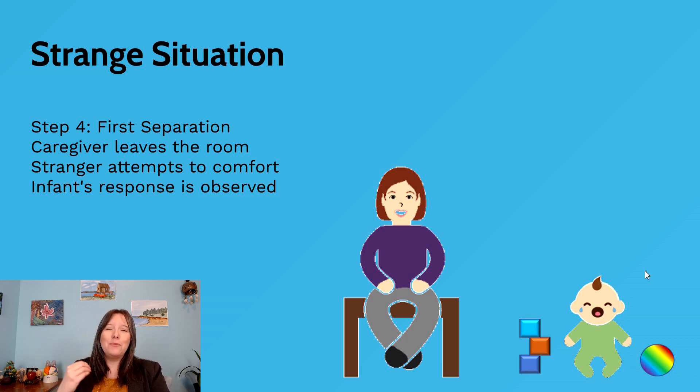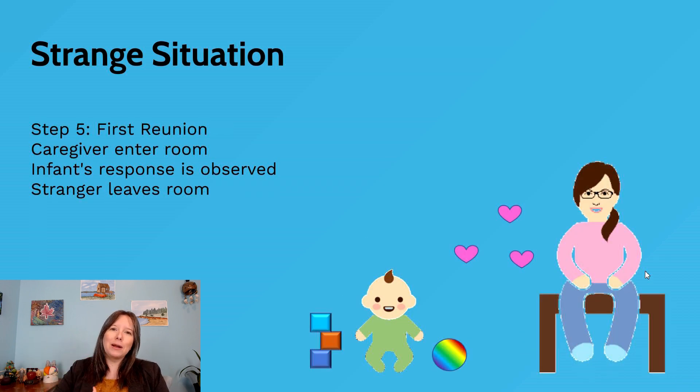When the caregiver leaves, we look for the infant's response — some infants become very upset right away, some won't even notice. Then we get the stranger to try and soothe or interact with the infant. If the infant is upset, are they able to soothe them? If they're not upset, will the infant interact more with the stranger now that the parent has left?